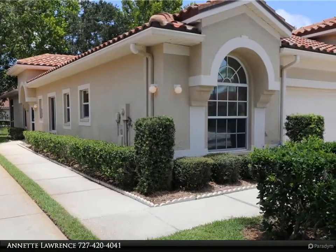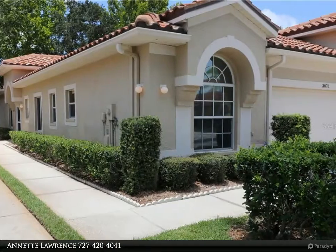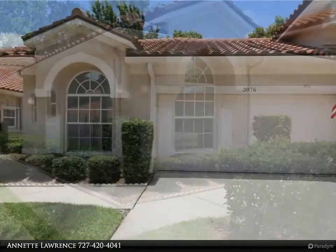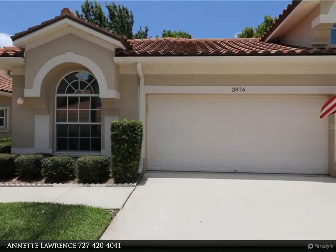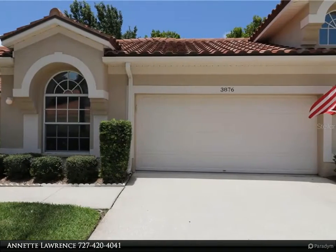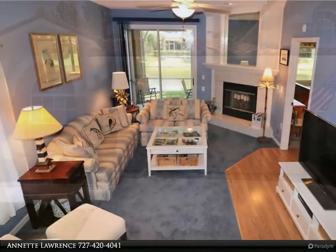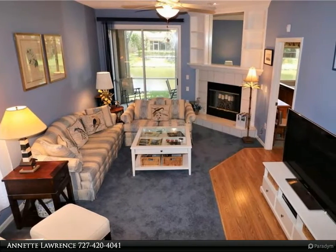This RE/MAX Realtech Group property video is presented by Annette Lawrence. Do not miss out on this one — beautifully maintained, rare true three-bedroom villa. Enjoy the perfect maintenance-free lifestyle in gated Salem Square Village within scenic Ridgemore.